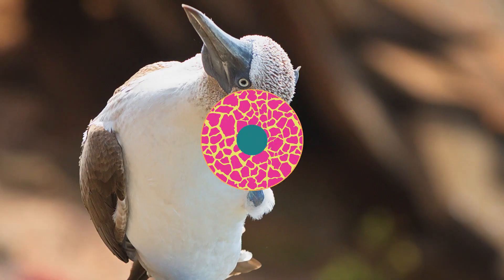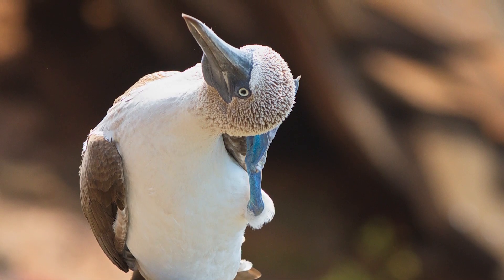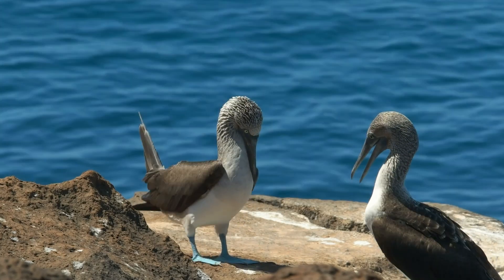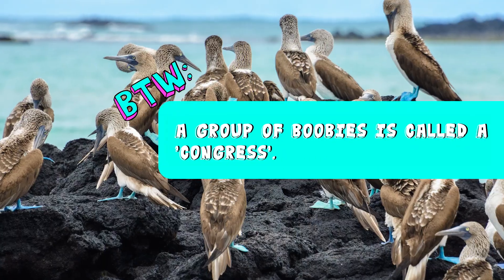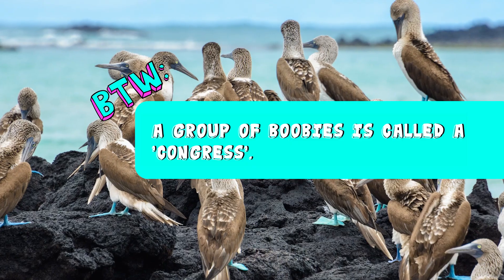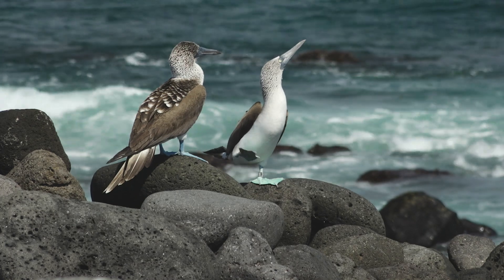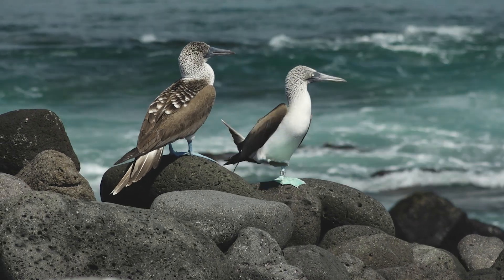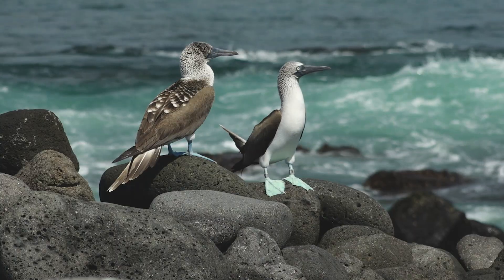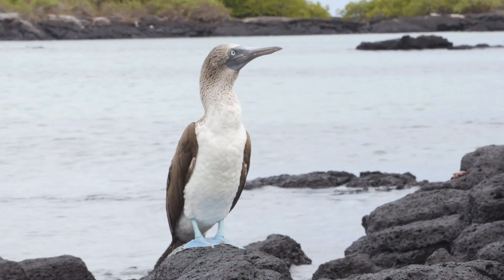What's in a name? Let's get to the big booby in the room — where did they get that peculiar name? Well, it actually comes from the Spanish word bobo, meaning silly or foolish. By the way, a group of boobies is called a congress. But don't tell that to anyone in Washington! After spending some time watching these seabirds honk, waddle and whistle the day away, you might think they earned their silly name.